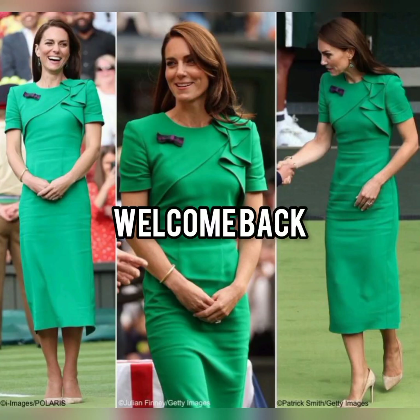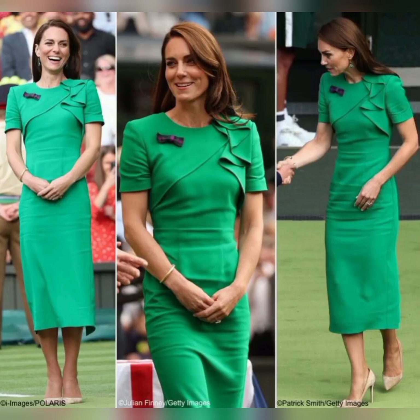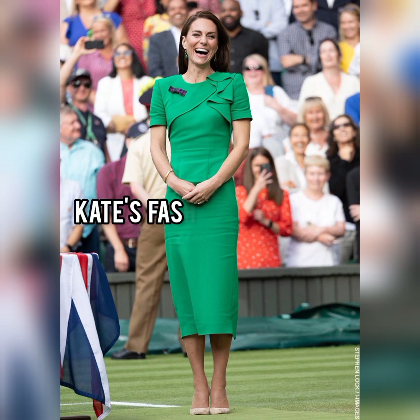Hello friends, welcome back. Our today's video's topic is about Kate's fashion hat-trick at Wimbledon Tennis Tournament's Finals.